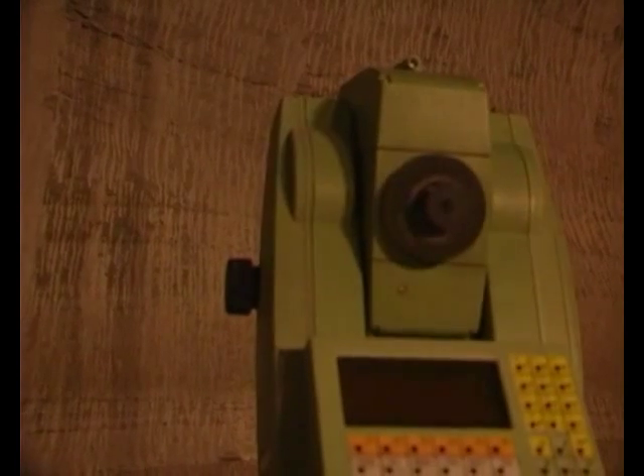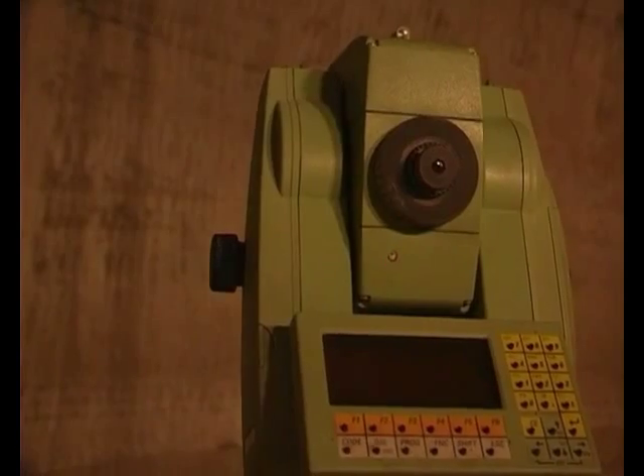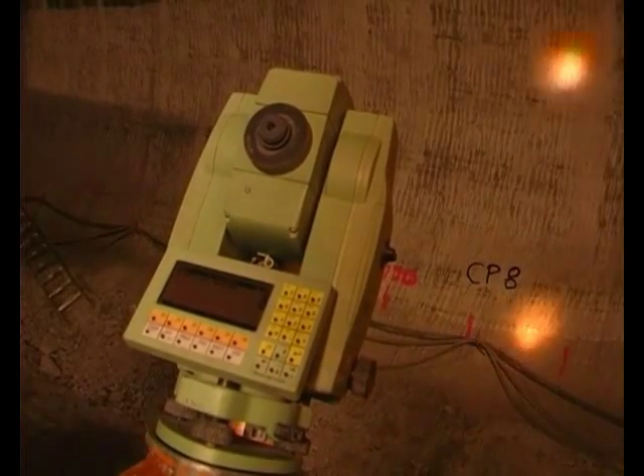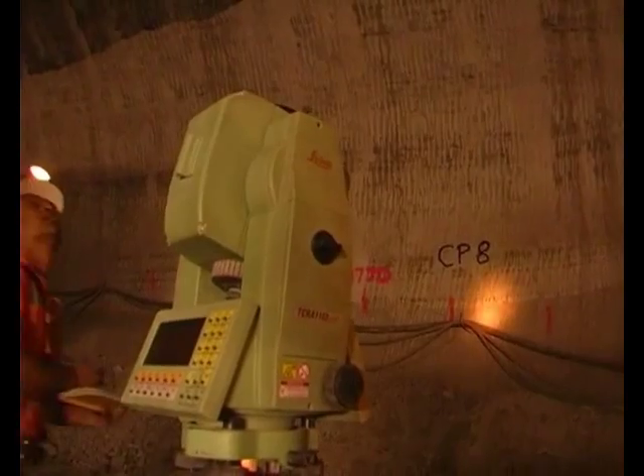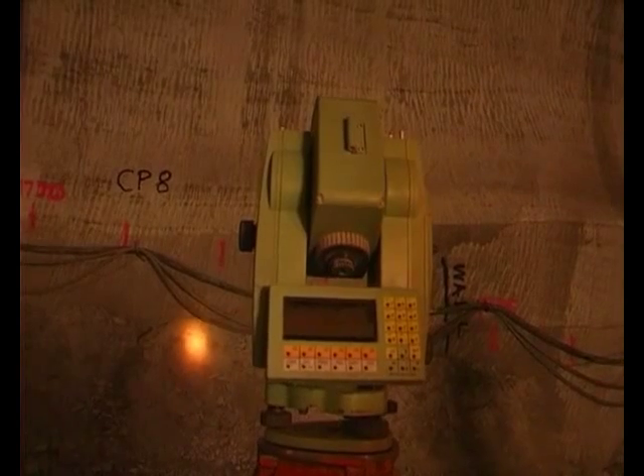The total station there is using its reflectors measurement capabilities to systematically go around the profile and collect as-built data of the excavated surface. This data will get loaded upstairs into our as-built software and allow us to present comparisons to the design profile, and then give those on to the engineers.